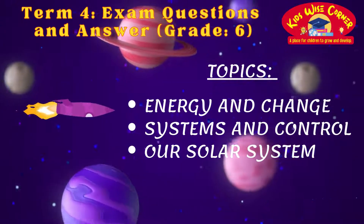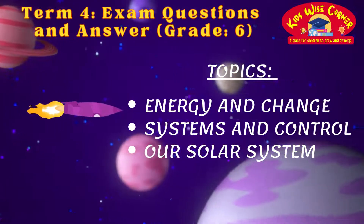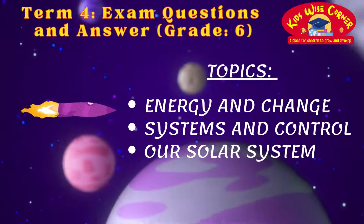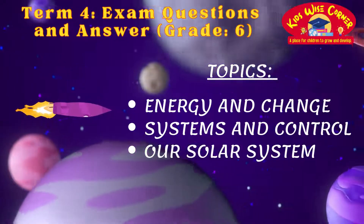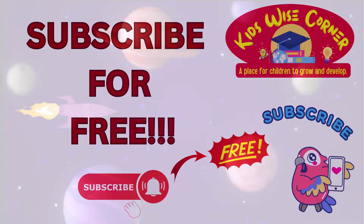In our video, grade 6 students are in for a treat, as we explore the captivating topics of energy and change, systems and control, and the wonders of our solar system. But that's not all. To stay in the loop with our thrilling updates, don't forget to subscribe and hit the notification bell.